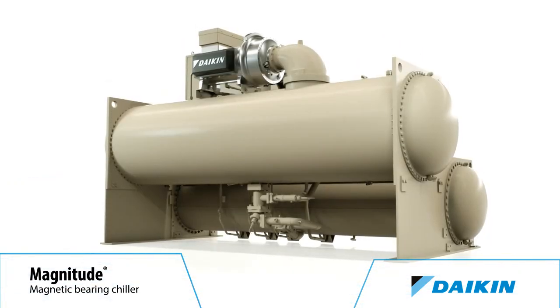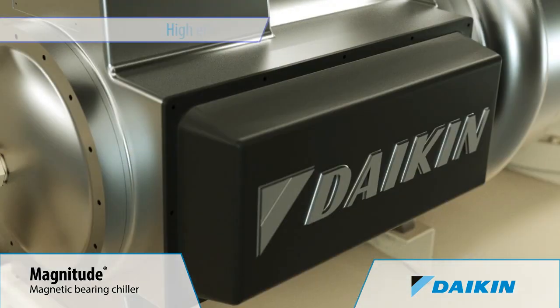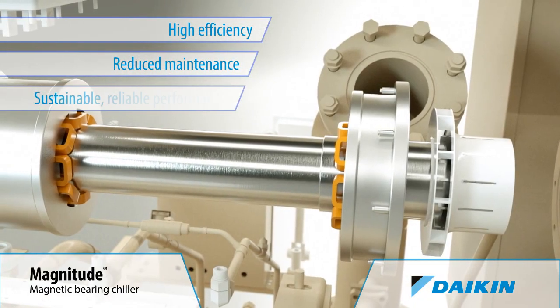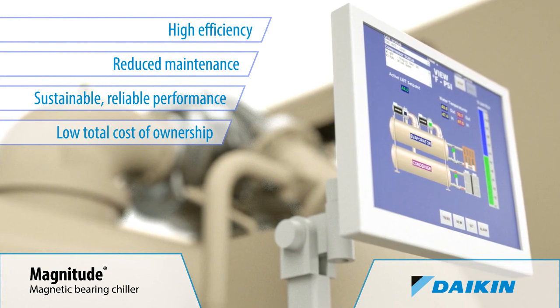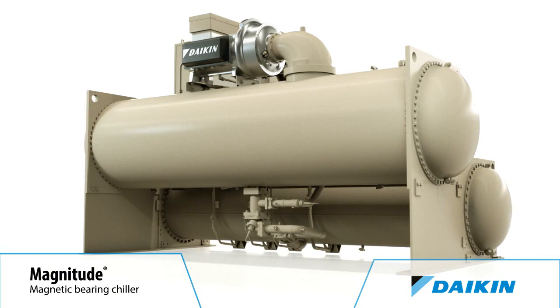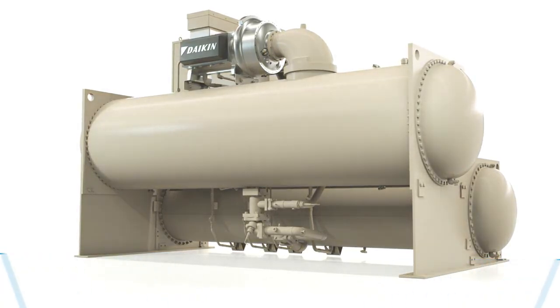Add up the reasons why a Magnitude Chiller is the most chiller for the money: high efficiency, reduced maintenance, sustainable, reliable performance. They add up to low total cost of ownership. The best reason to make your next chiller a Daikin Magnitude Magnetic Bearing Chiller. Magnitude — ahead of everything else.